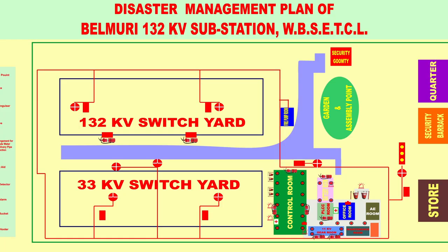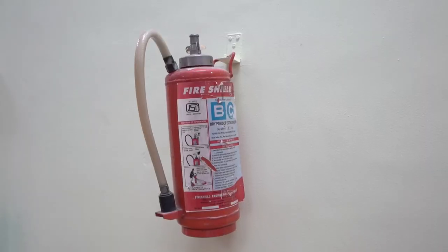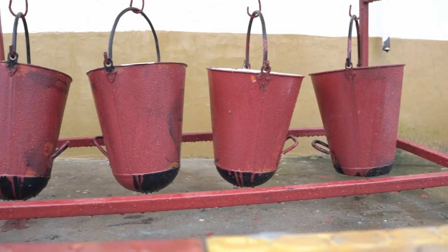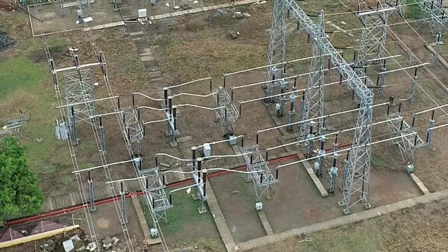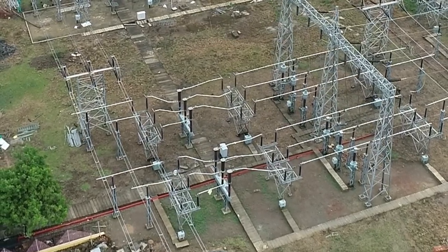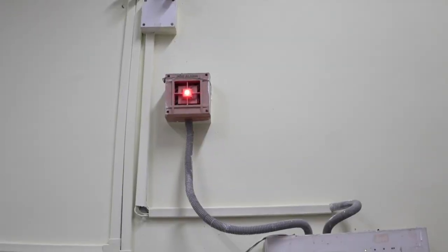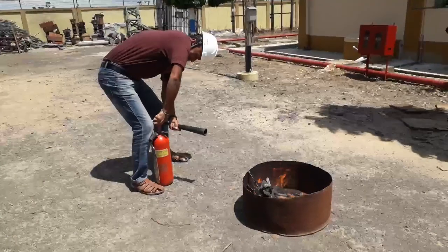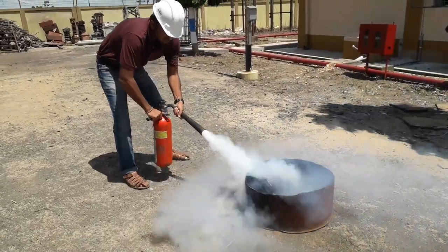The fire fighting system is considered a vital parameter of the system. Different types of fire extinguishers of different capacities and sand buckets are strategically located inside the substation. The substation is well protected with a fire hydrant system containing a large pipeline network covering the entire switchyard with discharge outlets at critical points. The control room is also well equipped with a fire detection system, and firefighting mock drills are conducted at every refilling of fire extinguishers.